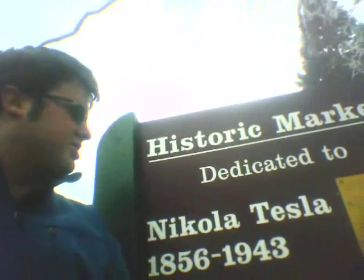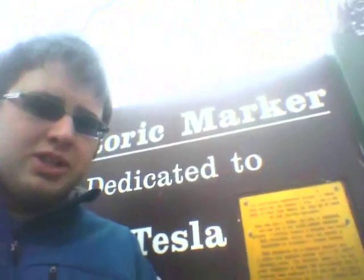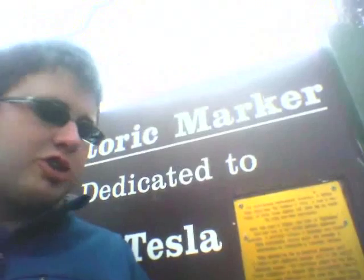Now let's walk to a nearby park. Here we have a historic marker dedicated to Nikola Tesla, and it has this little plaque as well. It says the world-famous experimental laboratory of Nikola Tesla stood near this location in 1899.